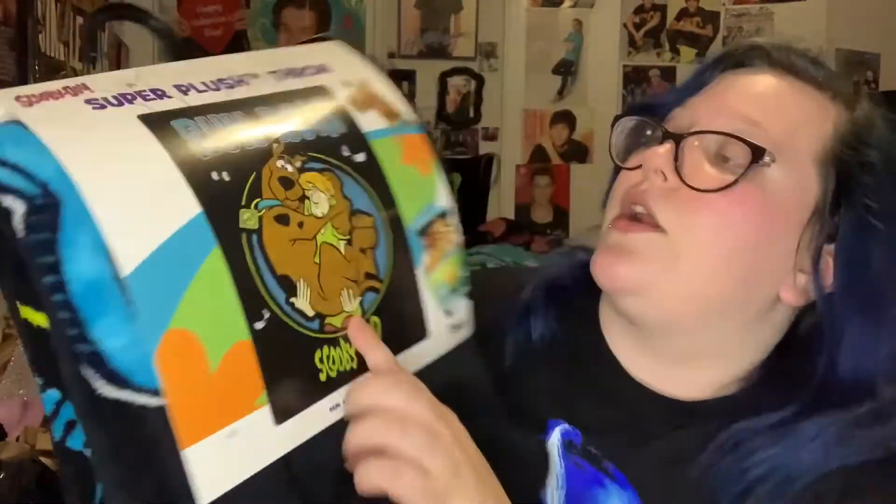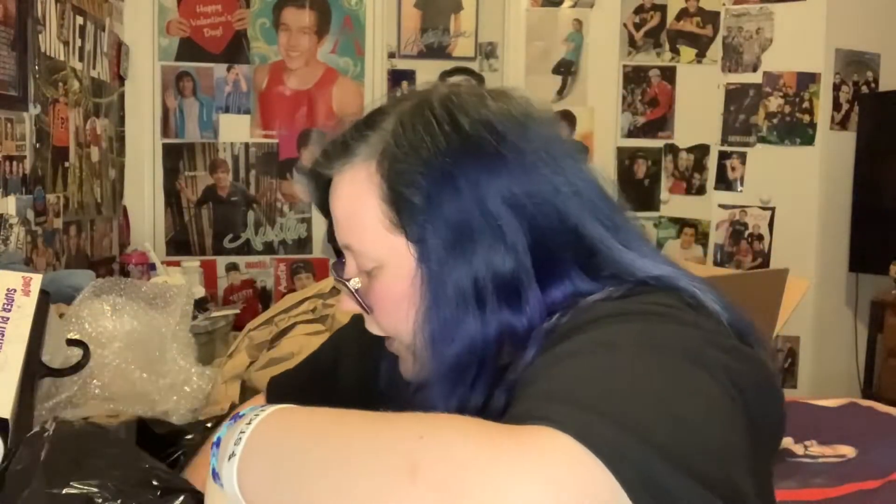Then the next store I went to was Spencer's. First thing I picked up was this Scooby-Doo blanket, which I got for 25% off. It has him and Shaggy on it and says 'row' and 'Scooby-Doo' — it was $29.99. Then I picked up this Nightmare Before Christmas t-shirt. And then also Scooby-Doo related — if you know who the Hex Girls are from the Witch's Ghost movie, you'll love it. I got this Hex Girls t-shirt. I've been wanting one for so long and I finally have one. Every time I go to Hot Topic they're always sold out or don't have my size.